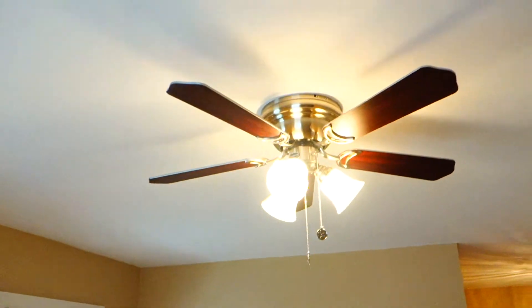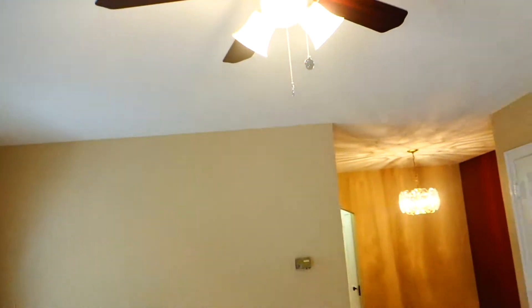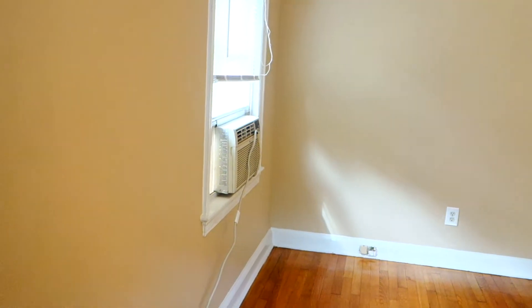There are three windows here and today is a pretty dark day outside, but it's just flooded with natural light. Here in the living room we have a beautiful ceiling fan. There are air conditioner window units provided free of charge, so that will help you cool down the apartment easily.